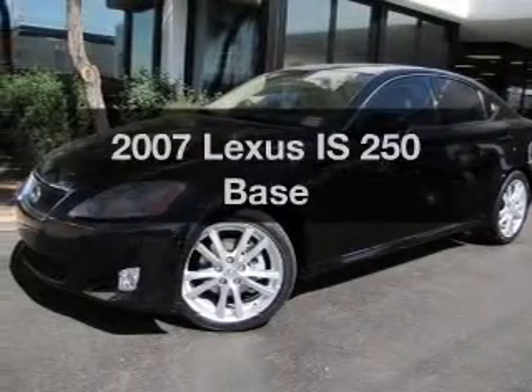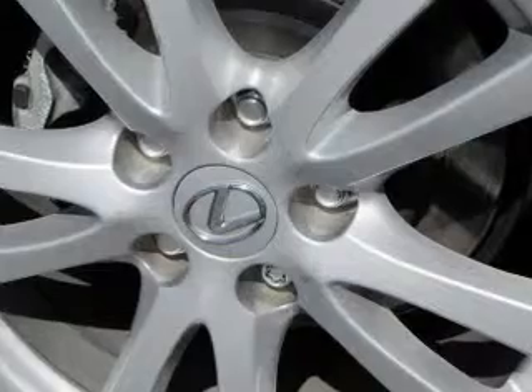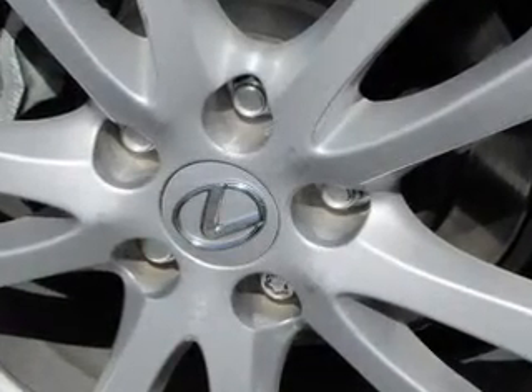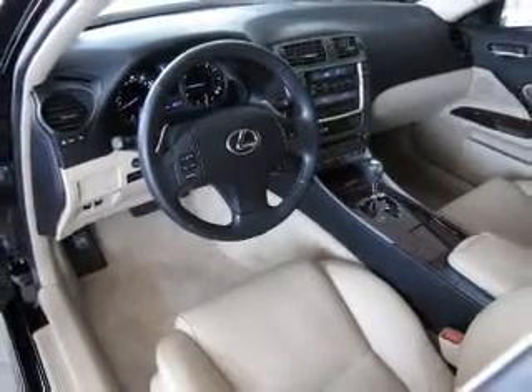Presenting the 2007 Lexus IS250. If you're looking for an automobile with great attributes, look no further. With a reliable six-cylinder engine connected to a smooth shifting transmission, premium wheels give a more luxurious look.